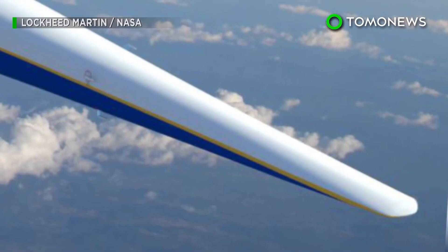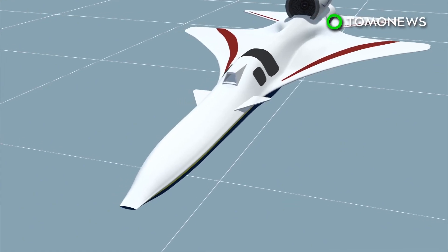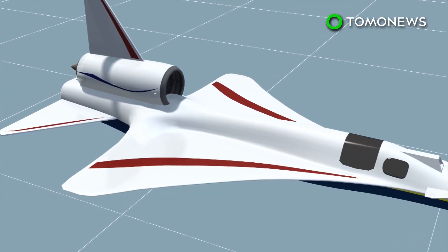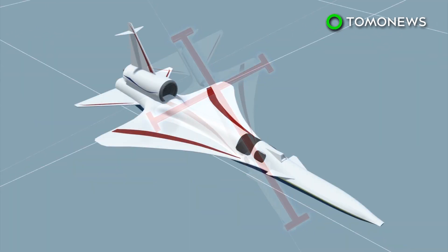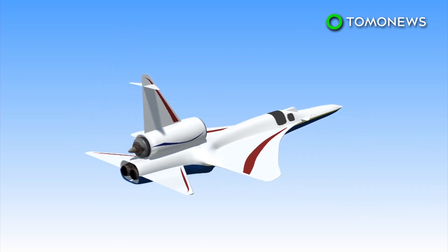America's top scientists are working on a plane that can fly from LA to the Big Apple in just a few hours. Lockheed Martin and NASA have partnered up to develop a quiet supersonic plane named the X-59. The proposed single-pilot craft has a wingspan of 29.5 feet, is 94 feet long, and weighs 32,300 pounds at total fuel capacity.